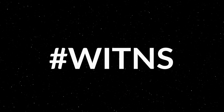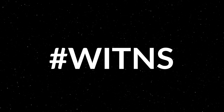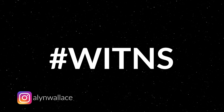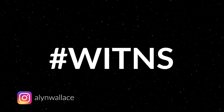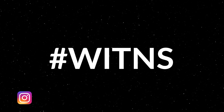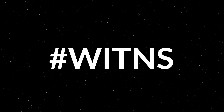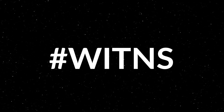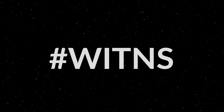Every month I set a subject and people tag images with hashtag Wittens — What's in the Night Sky — for a chance to be featured in next month's video and on my Instagram at Alan Wallis. Last month I didn't set a subject, so it was a free-for-all, and I had to pick my top five instead of a top three because there were some really insane entries that made it difficult to whittle down to three.